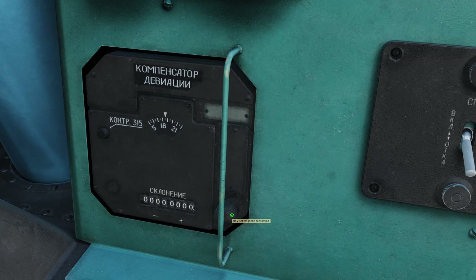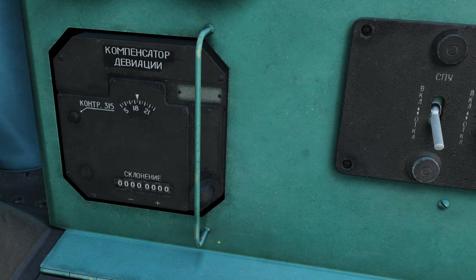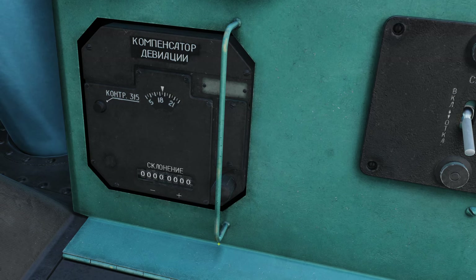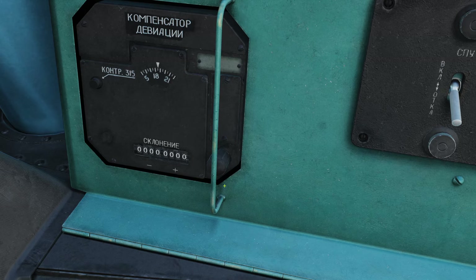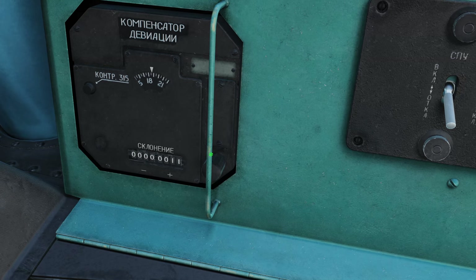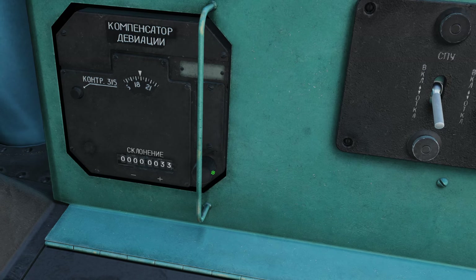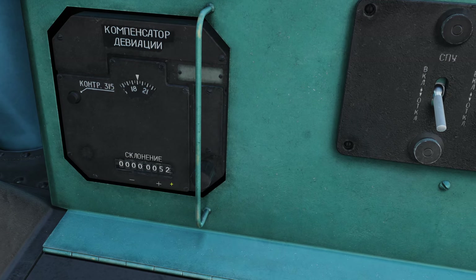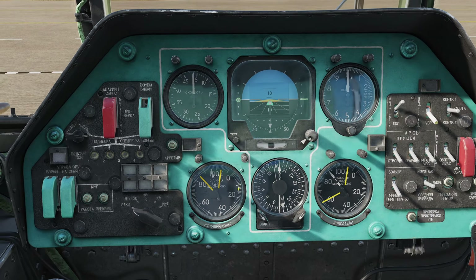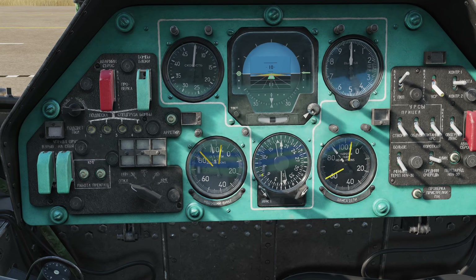The dial in the bottom right-hand corner is how we will actually set our magnetic declination. We are currently operating in Syria, and the magnetic declination here is plus 5.16 degrees. So we will turn this dial to the right to get plus and go with 5.2 degrees. Once that is set, all of the RMIs in the aircraft, including the RMI in the pilot seat, will adjust 5.2 degrees.